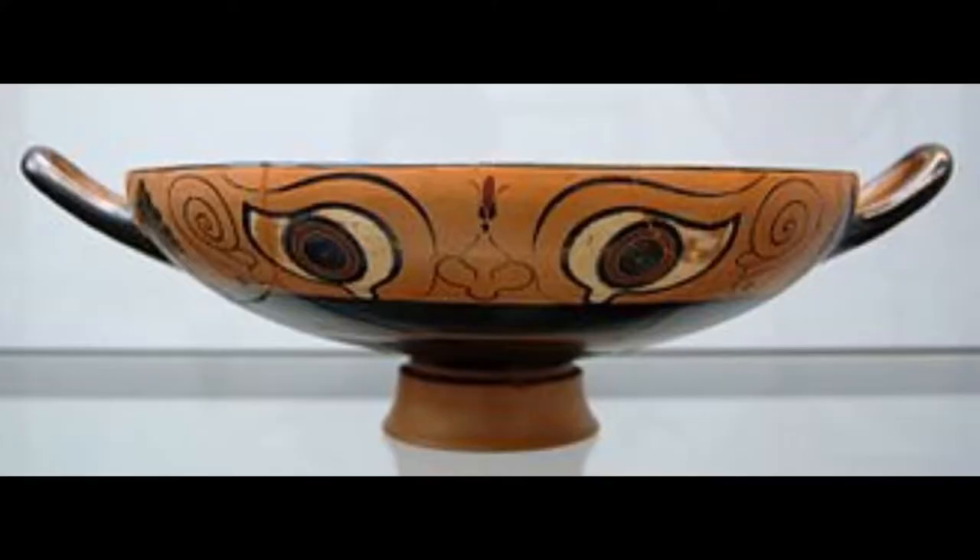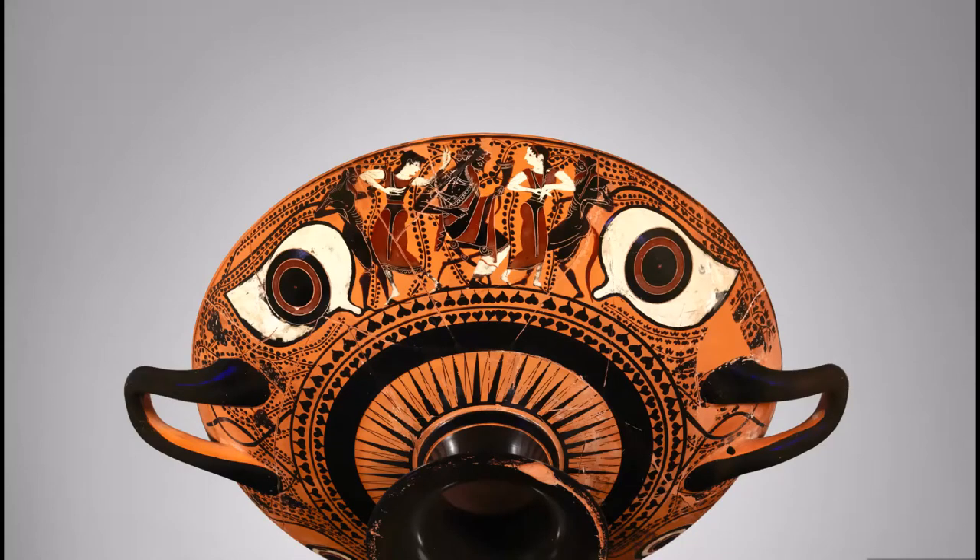Greeks used apotropaic devices on their drinking cups, called kilikes, which feature large eyes painted on the cups themselves to prevent evil spirits from possessing someone while they drank. Pretty much, they have these big eyes so that even when you're drinking, you're being watched over by this thing that will apparently ward off evil. That's kind of the philosophy behind it.